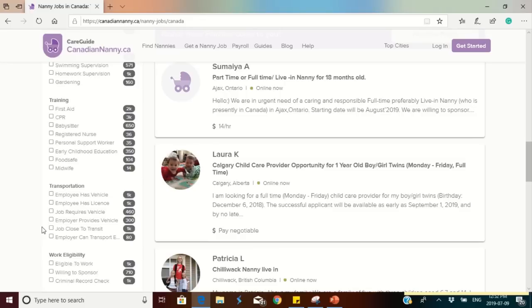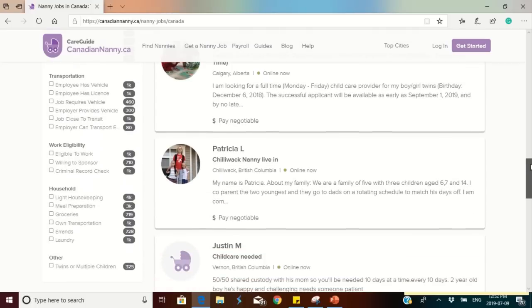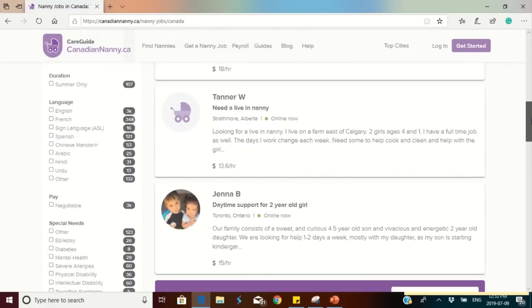Please pay attention to the work eligibility filter. Some job adverts say 'eligible to work' while others say 'willing to sponsor.' The 'willing to sponsor' filter currently shows 710 adverts — meaning 710 families are looking for people they can sponsor. For those outside of Canada, please take note of this 'willing to sponsor' option and send in your applications.